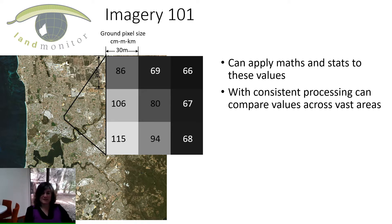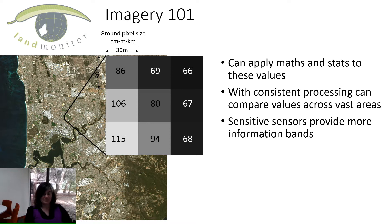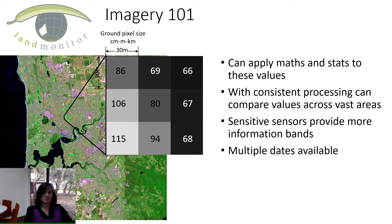With consistent processing, we can compare those values across vast areas — we need to make sure that the same type of tree here and the same type of tree there look the same. The sensors on the satellite are built with sensitive sensors that provide more information bands, meaning you can see beyond what humans can see. I've made an image where you can see the near infrared parts of the spectrum shown in green — so irrigated grasslands like golf courses and ovals are really bright green, the forest area is green but not quite as bright, and vegetation along rivers will be brighter too. That tells us information not available in the normal visible spectrum.